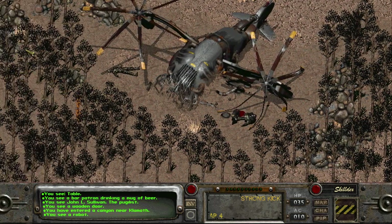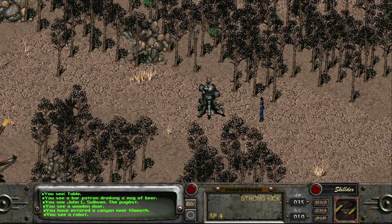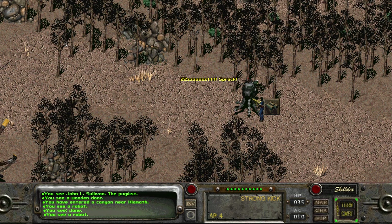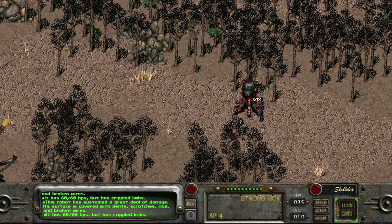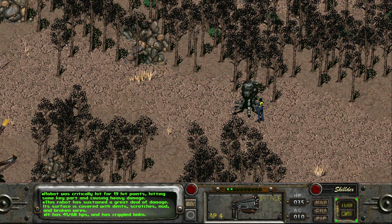Oh wow, it's a robot! This robot has sustained a great deal of damage — its surface is covered with dense scratches, mud, and broken wires. It has 60 of 60 hit points but has crippled limbs. Frame hit — correcting for damage. It's halfway dead. Oh, I like it telling me how much force — I'm out of ammo.